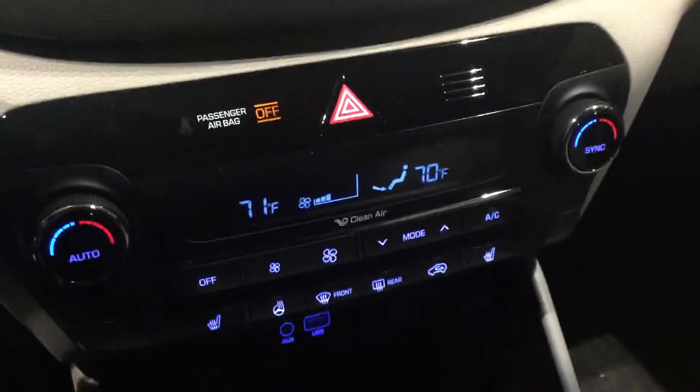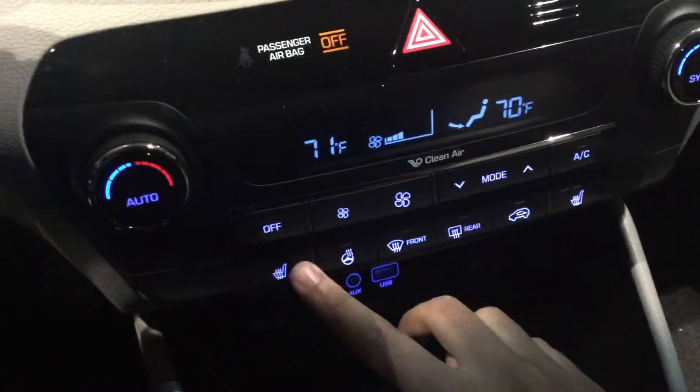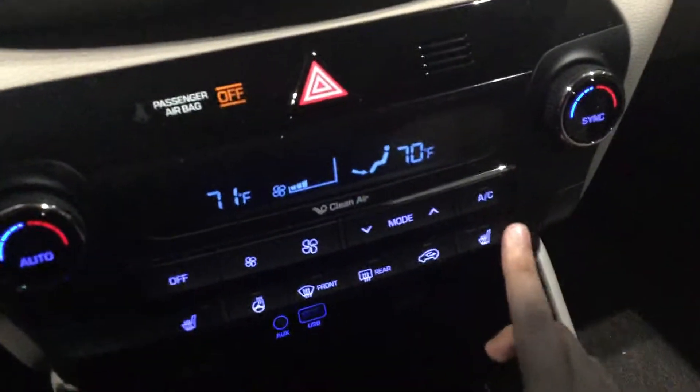You got dual climate control, seat warmers, steering wheel warmers, passenger seat warmers — you can lock in your garage. This is beautiful, it's very spacious. Panoramic sunroof — let's check out the back seat. Heated seats in the back as well.